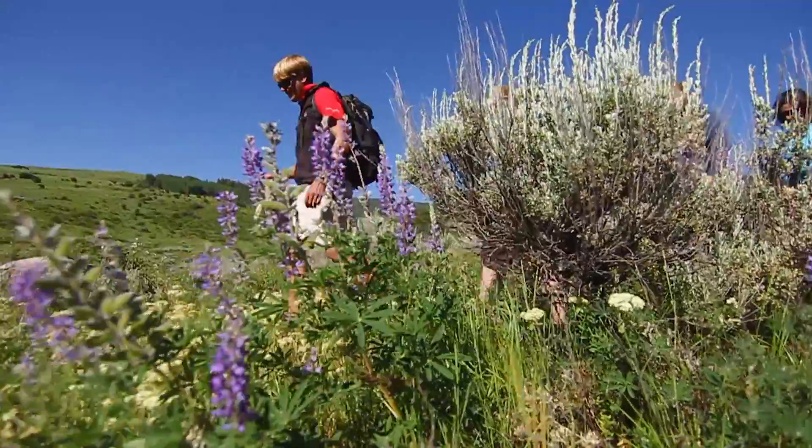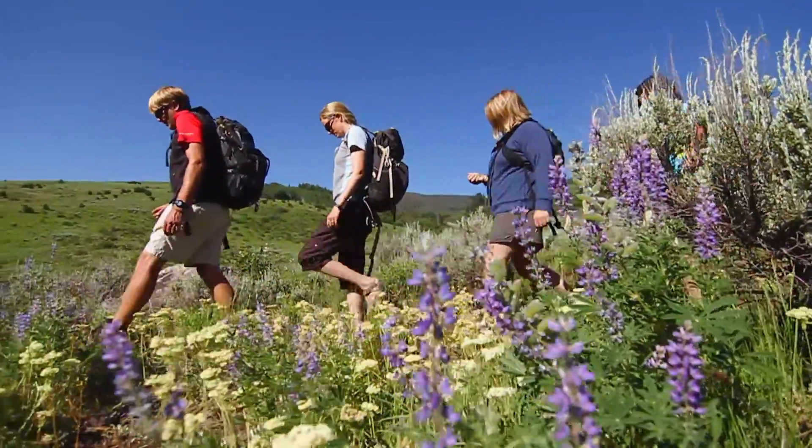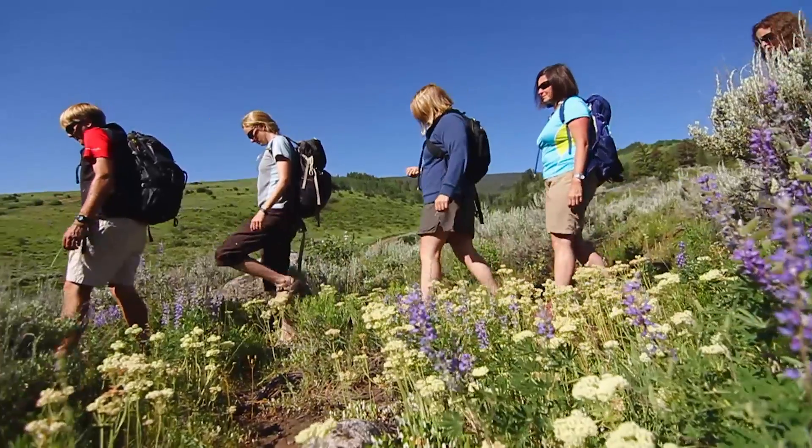I've had so many people on top of Vail Mountain on some of my nature hikes that are curious, once they've gotten their feet wet, to see a little bit more of Vail. At this point I would really encourage them to check out our half day and full day backcountry hikes.